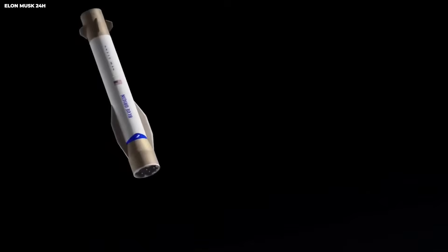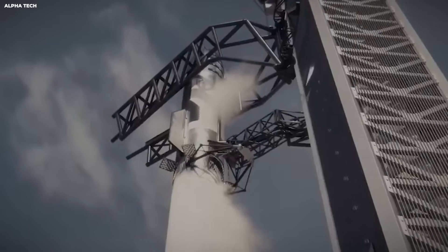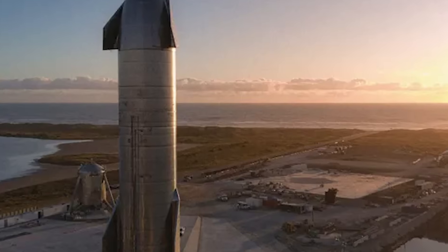These legs fold in tightly during launch because space matters. Every extra inch adds weight. Weight costs fuel. Fuel costs money. When Starship launches, the legs are tucked close to the body.